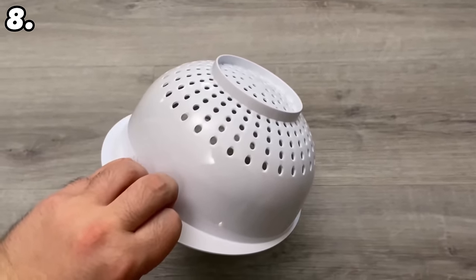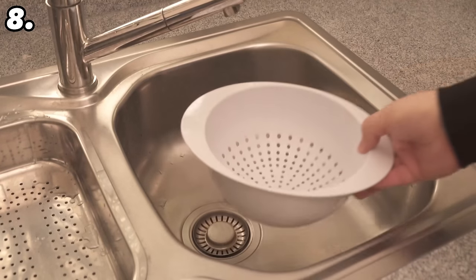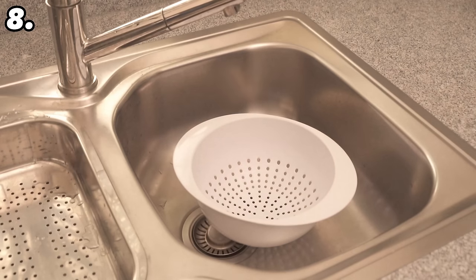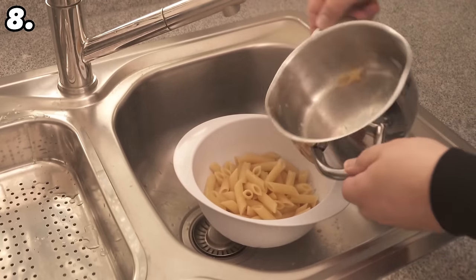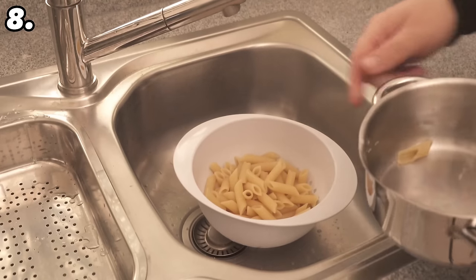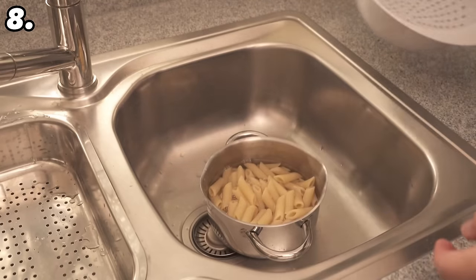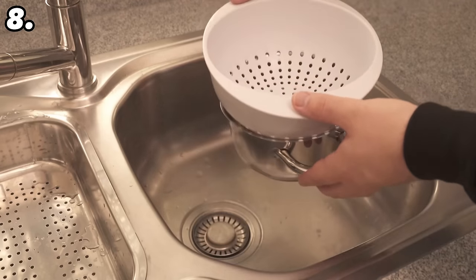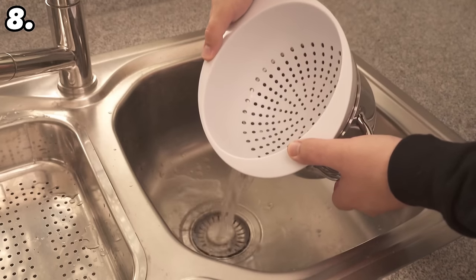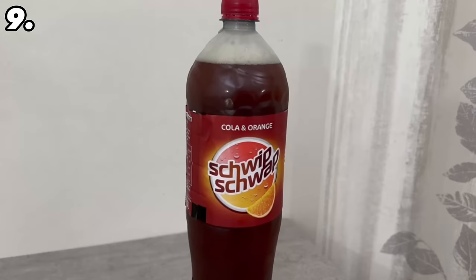There's even an ingenious way you can use a pasta strainer much better and easier. You probably always do it by putting your pasta strainer in the sink, boiling your noodles, potatoes, or rice, and simply pouring everything in so that the water runs off. And then you tip the noodles back into the pot. But you can save yourself this process altogether — it's much easier. Take a pasta strainer and put it in the top of the pot where the pasta and the water are, and now you simply tip both together. This way the water runs out and the noodles stay directly in the pot without having to tip them over afterwards.